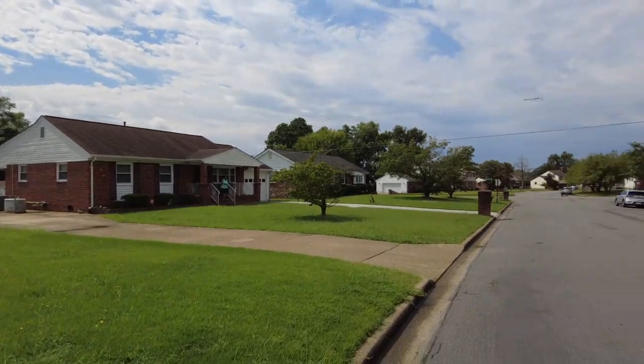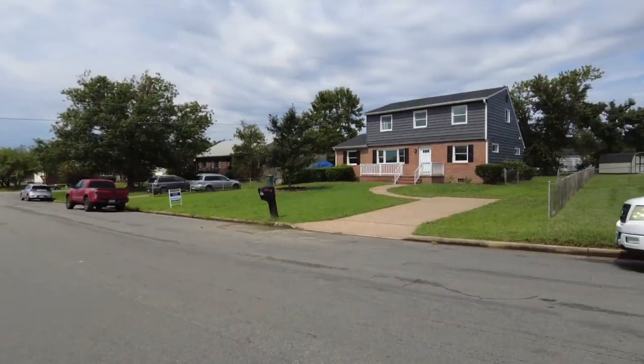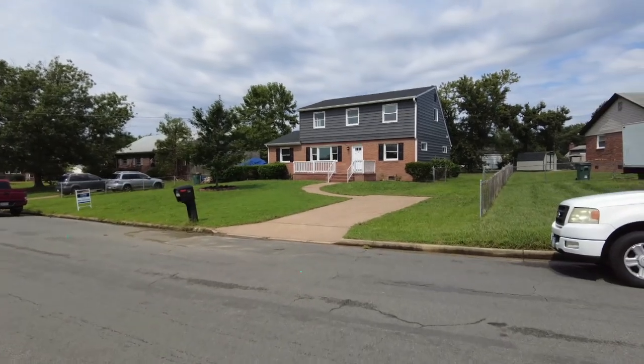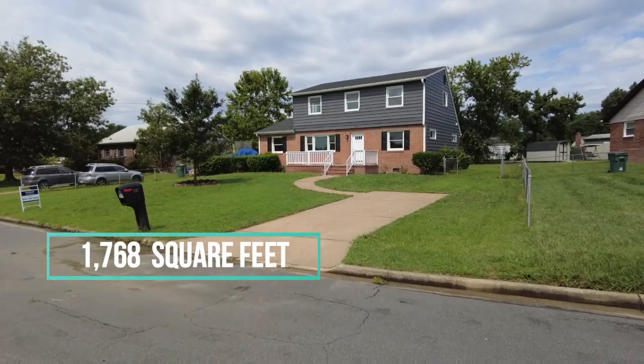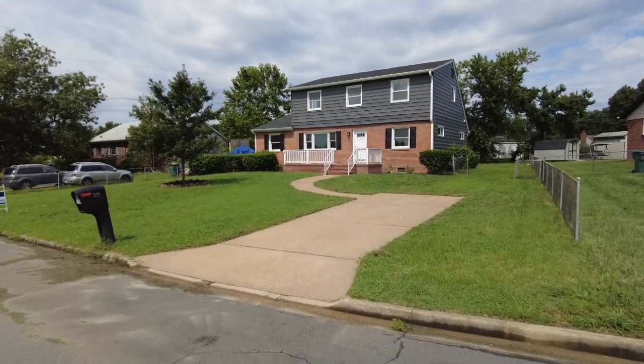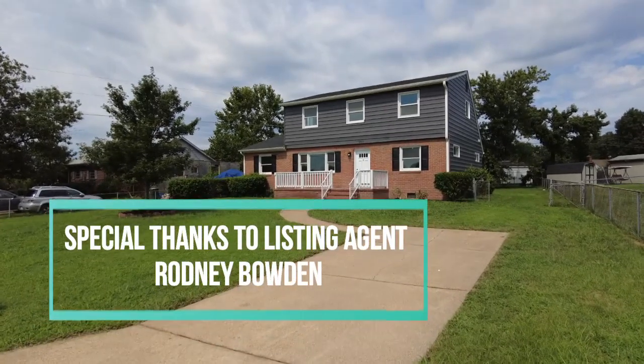A lot of people here have been here for many years, and it is a very walkable location. There is a new strip mall just less than a half a mile away — Walmart, retail, shopping — pretty much anything you would need is very close.